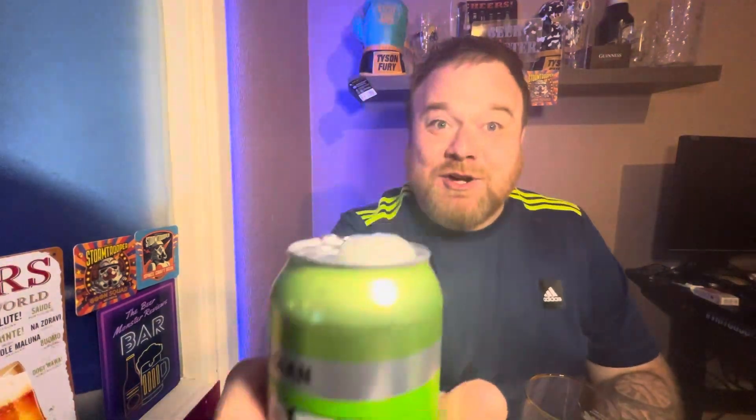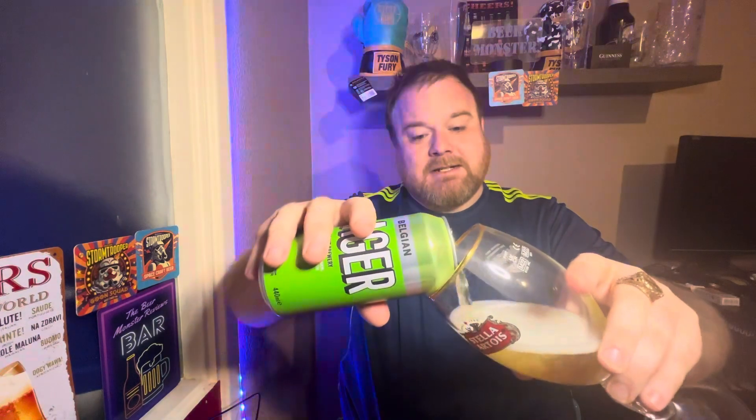Let's crack it open and get into this review. It's very excited to see me — it's busting out the can. I can smell a little bit of citrus on the opening. Let's get it in the glass; we'll use a Stella glass for this one being as it's a lager, and I like drinking out of Stella glasses.